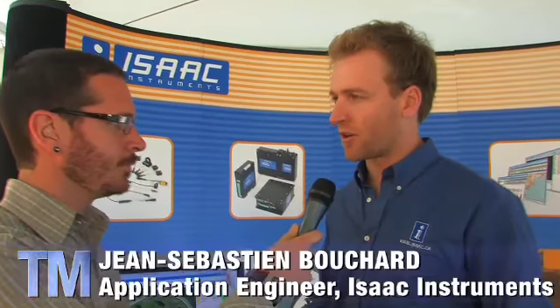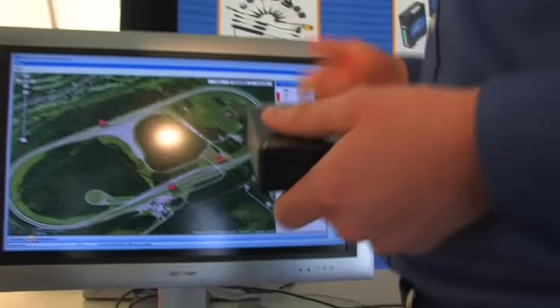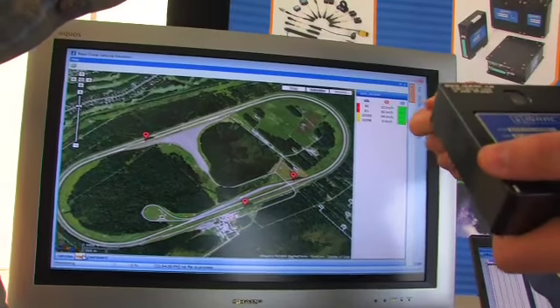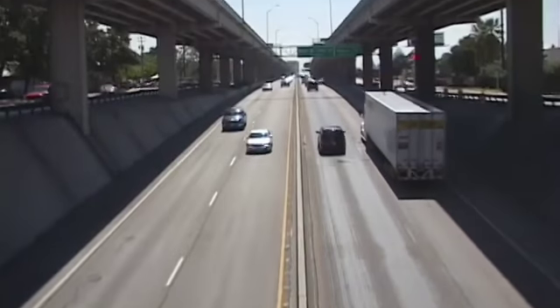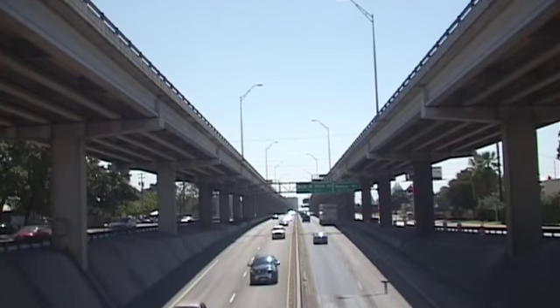This is a data recorder that we put in the truck. This data recorder is installed in all the vehicles that are tested today at the Nargo Test. So everything that the company will teach their driver over the driver training, we can measure all these parameters. For example, brakes above 80 kilometers per hour. If a driver goes through traffic smoothly, he will never use the brake pedal when going above 80 kilometers per hour. If he uses the brake pedal, maybe he's following traffic too close.